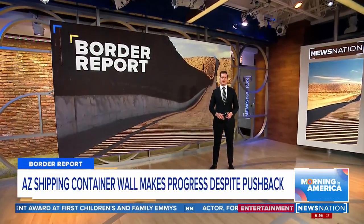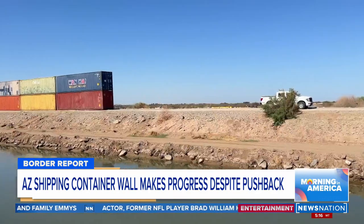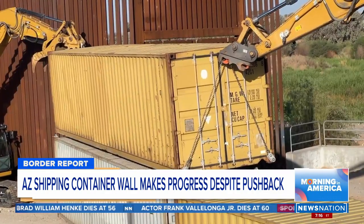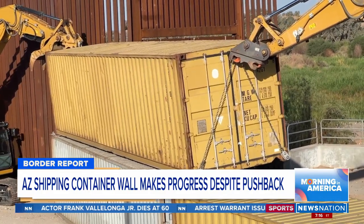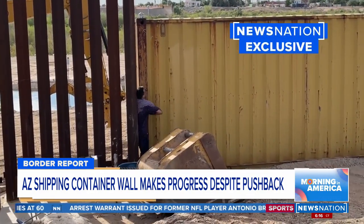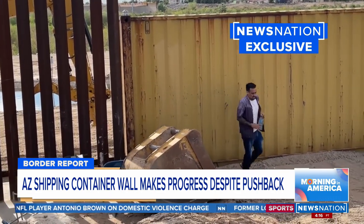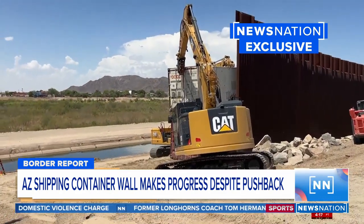News Nation is committed to following the ongoing surge of migrants at our southern border. We were the first to report more shipping containers are being used as a barrier along the Arizona section of the U.S.-Mexico border, and construction is in full swing. It has been more than a month since Governor Doug Ducey in Arizona issued the order in hopes of slowing the flow of people and drugs. So far, 137,000 migrants have gotten away this fiscal year, which started just in October. At this rate, we are set to have another record year of illegal immigration.